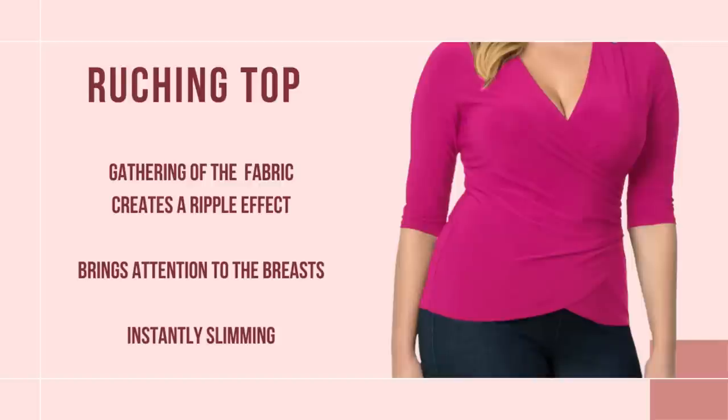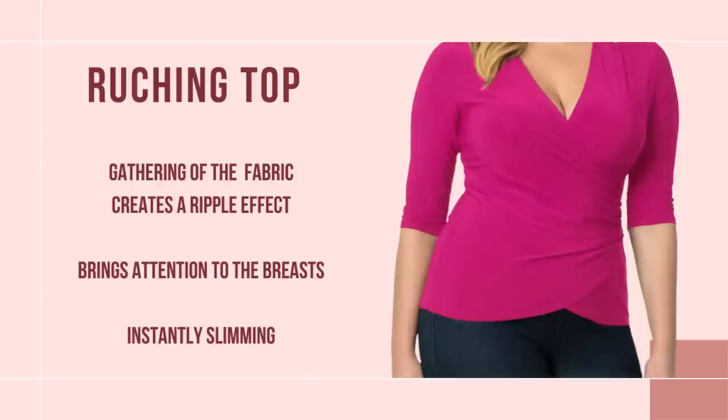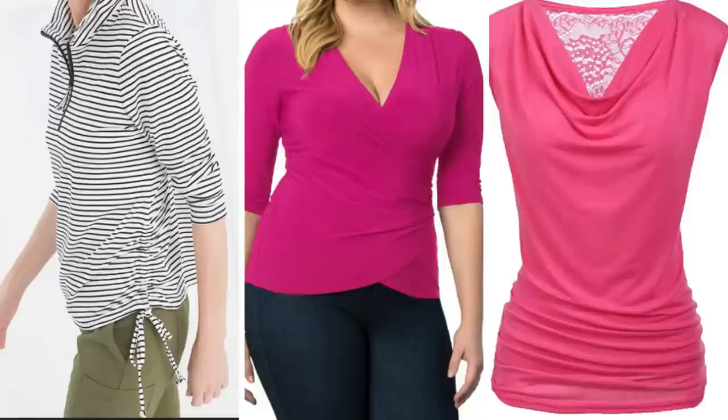The next type of top I recommend is one with ruching. I love a good top with ruching — it is so slimming. The ruching is a gathering of fabric that makes a ripple effect, usually on the side or underneath the bust. It's very flattering, and if you can get it with a v-neck, you are going to look 10 pounds slimmer right away.